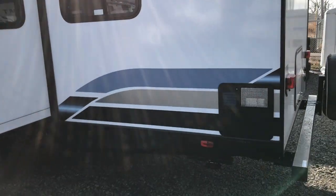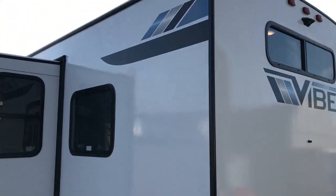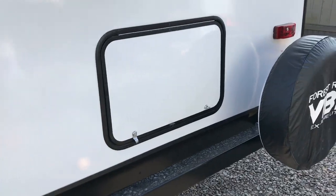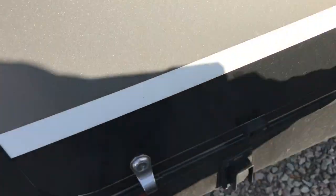This camper is right at 35 feet, 6,900 pounds. It is half-ton towable. Nice big storage box back here, spare tire mounted, and it's pre-wired for a backup camera.